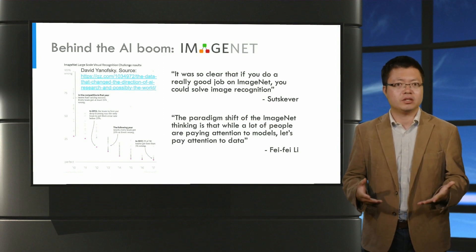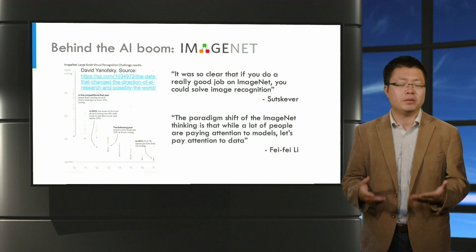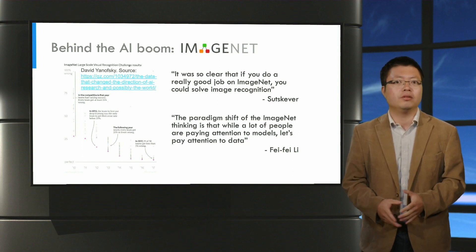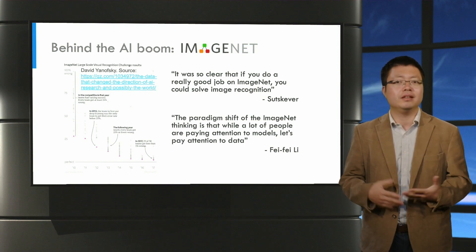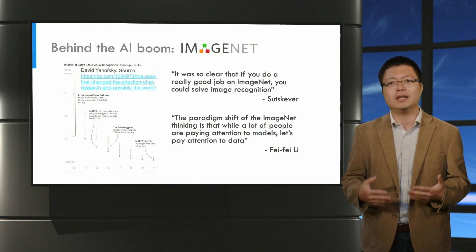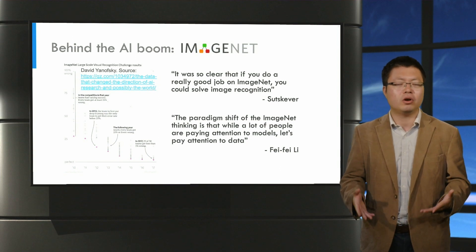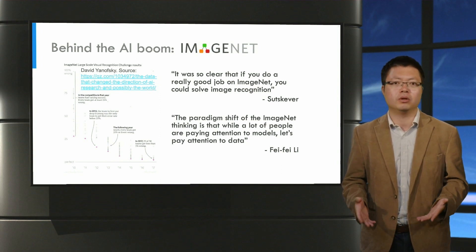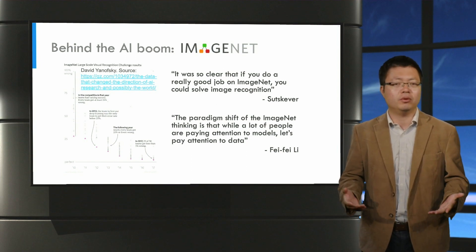The success of convolutional nets, in fact, to a large extent can be attributed to the ImageNet dataset. Those neural nets come with a large number of parameters that need to be learned from a big amount of data, and ImageNet is a dataset that, for the first time, fully demonstrated the power of such big neural network models. And also because the data is big, the evaluation is more reliable.